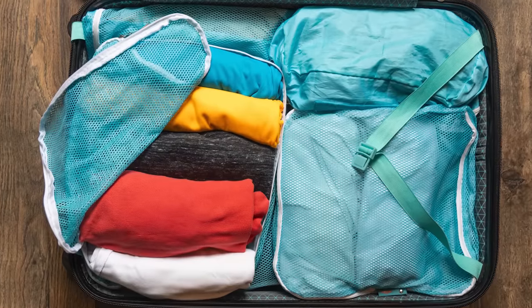Packing cubes can sometimes be that tool. And believe it or not, this varies not only from traveler to traveler, but also from trip to trip. On some trips I use packing cubes, on others I don't.